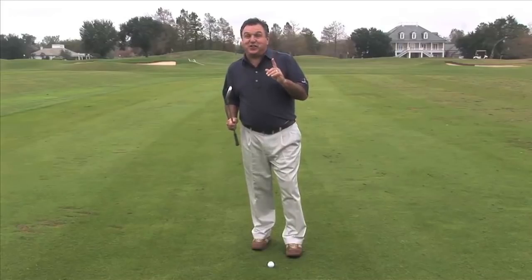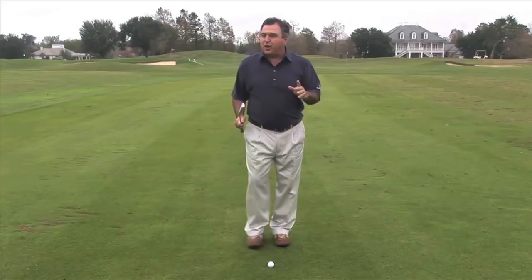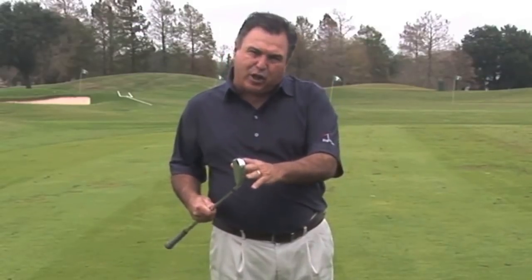The third thing that Stricker does — and I promise you, you haven't seen it unless you've looked at it really closely in slow motion — is how well he compresses the ball, how well he uses his club head speed and turns it into ball speed. They call that smash factor. And to do that, you have to get the angle of attack and the dynamic loft of the club as close together as possible.